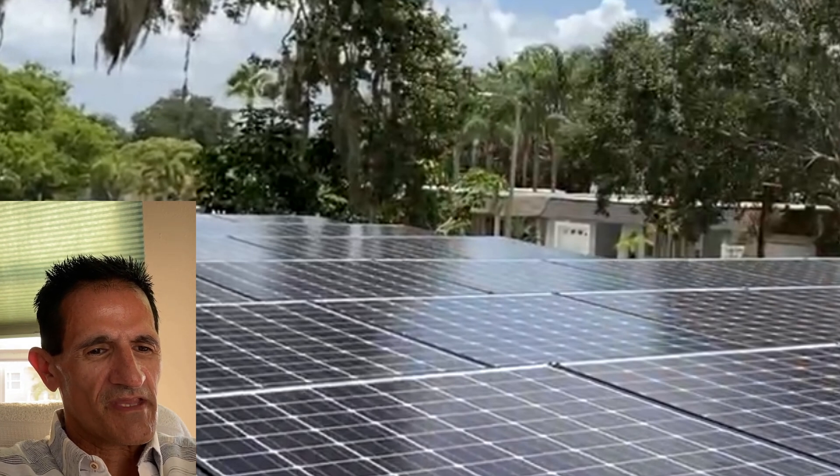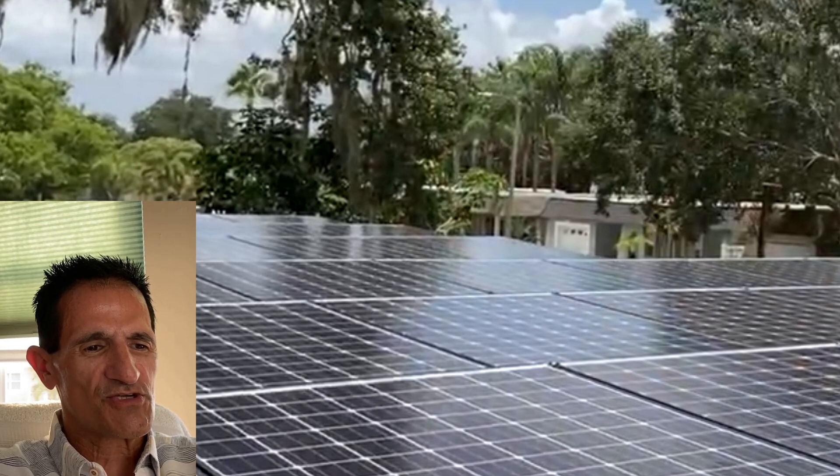Solar Bread Green Greg here. I'm often asked how many solar panels are needed for the average home, or how many solar panels for a 2,000 square foot home, or whatever size home they have. Well, the answer is it's custom for each and every home, and let me explain why.